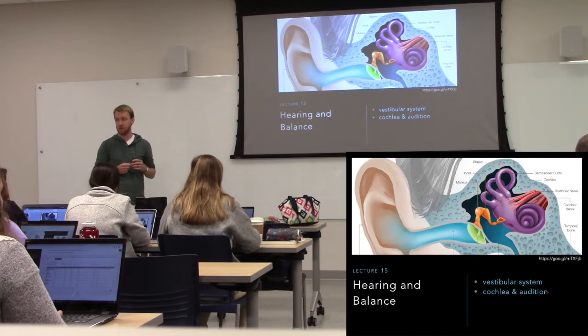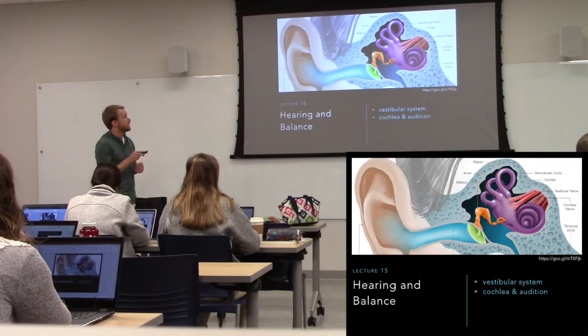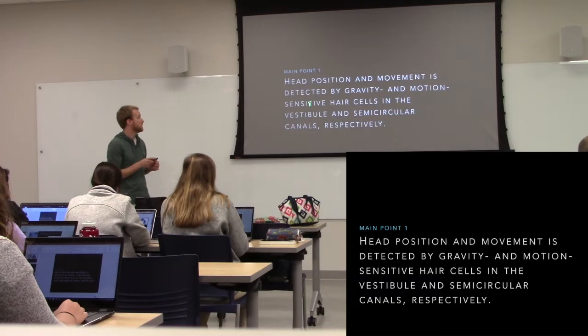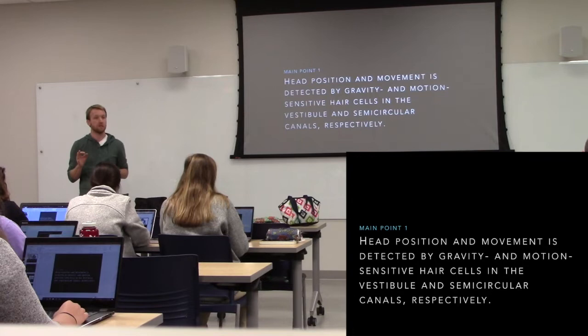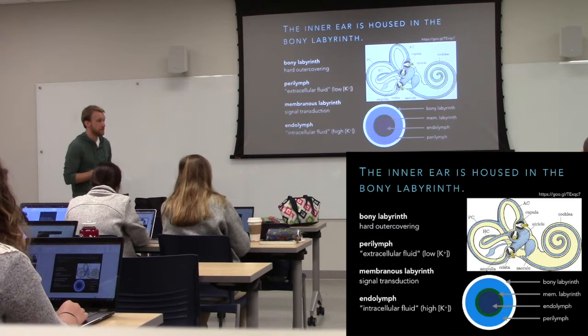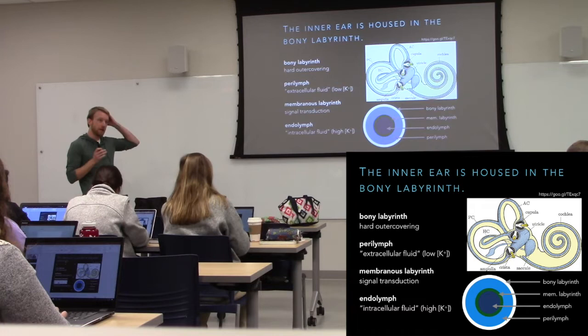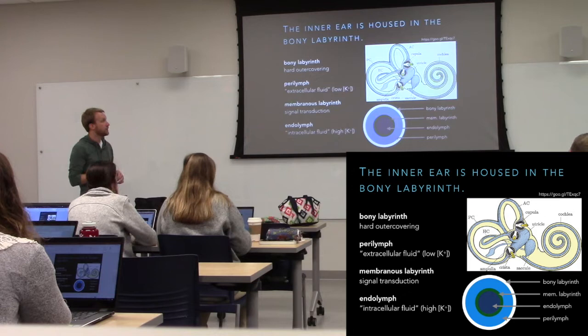The first part is going to be about balance — the vestibular system, which includes the vestibule and the semicircular canals. The second part is going to be about the cochlea and hearing. The inner ear is called the labyrinth because of all the twists and turns in the semicircular canals and the cochlea. The outer part is made of bone — the bony labyrinth — and within that is the membranous labyrinth, where the magic happens.